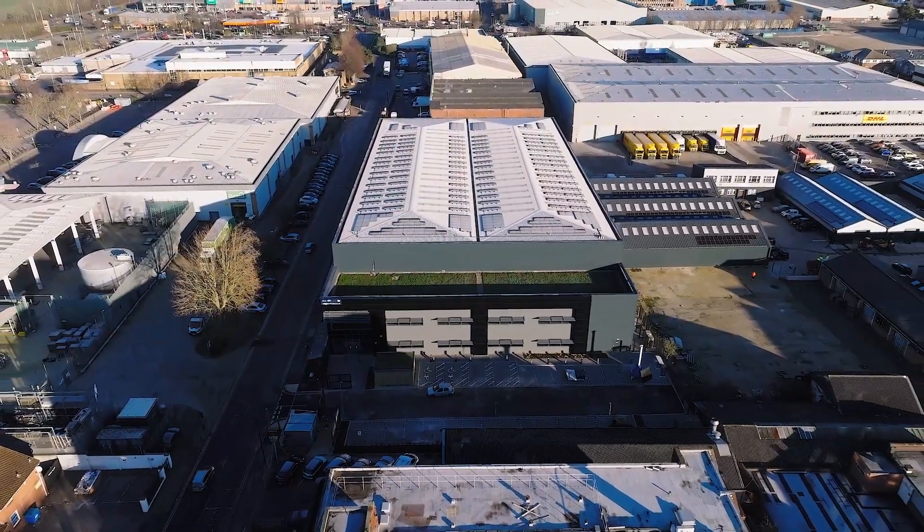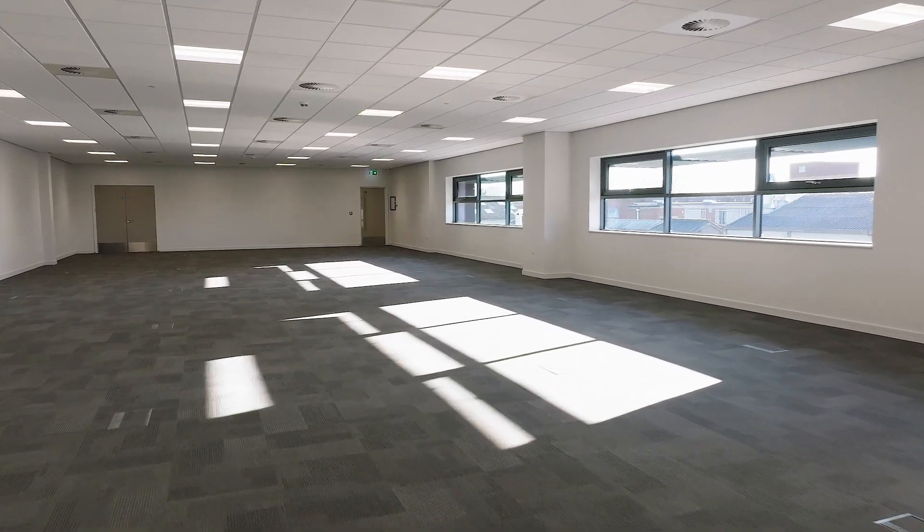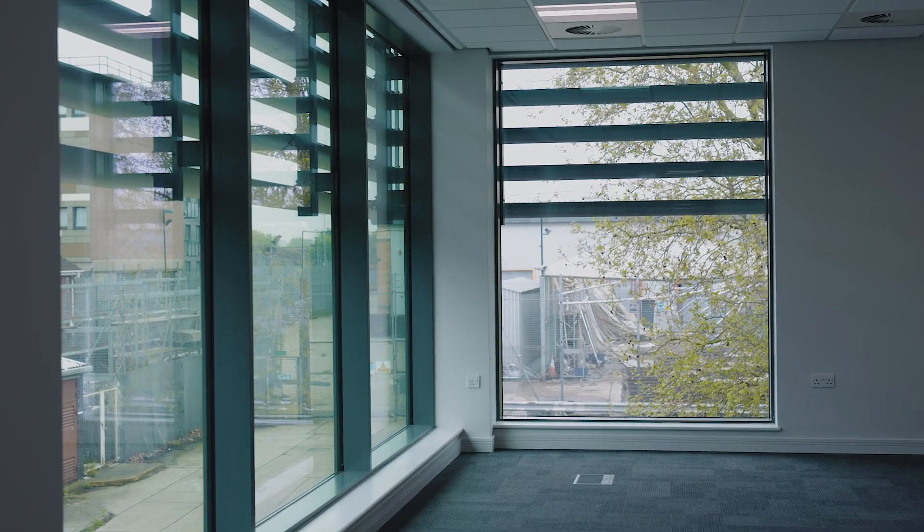The building achieved an EPC rating of A+, which makes it an incredibly energy efficient building at the outset. Through enhancing the fabric performance — better U-values, better insulation — the building has incredibly low air permeability, far exceeding building regulations. Then by using energy efficient heat pumps, LED lighting, and daylight harvesting throughout the building to reduce artificial lighting during winter months, we ensure a really solid position in terms of our energy efficiency rating.